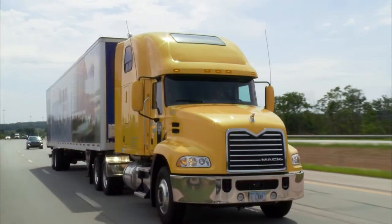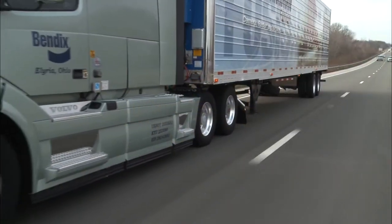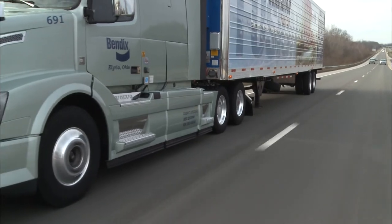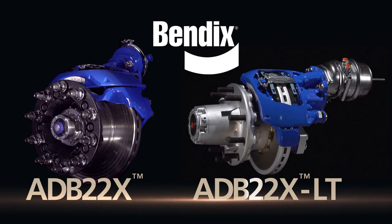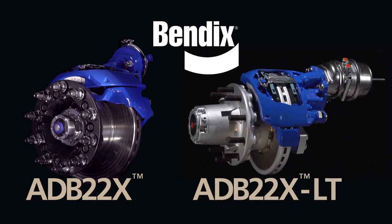When it's your time to think about speccing new equipment, consider your tractor and trailer as a system. Go with Bendix — ADB22X for tractors, Bendix ADB22X LT for trailers. Great individually, even better together. It's that simple.